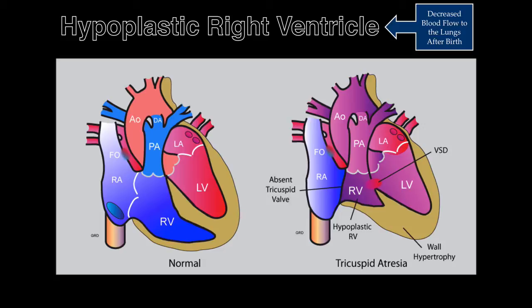If a ventricular septal defect is present, then the right ventricle and pulmonary artery demonstrate various forms of development.